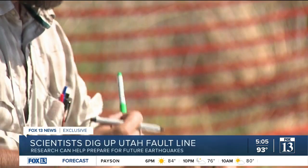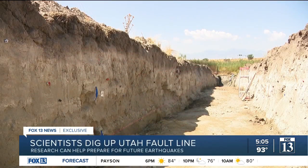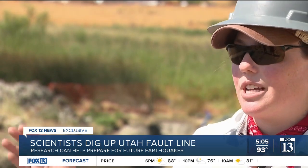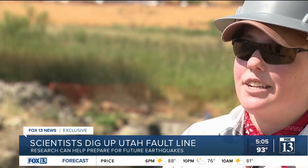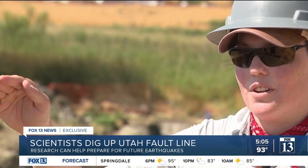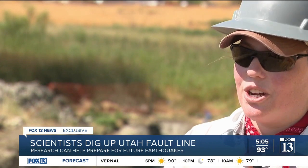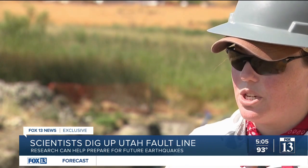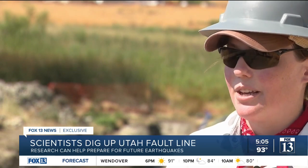But what their research ultimately uncovers could help all of us. This trench will be a data point that's adding to an already rich scientific data set that we have for the West Valley fault zone, but also the Wasatch fault zone, to show that yes, we do have these large earthquakes, and that we should be expecting them on our human timescales.